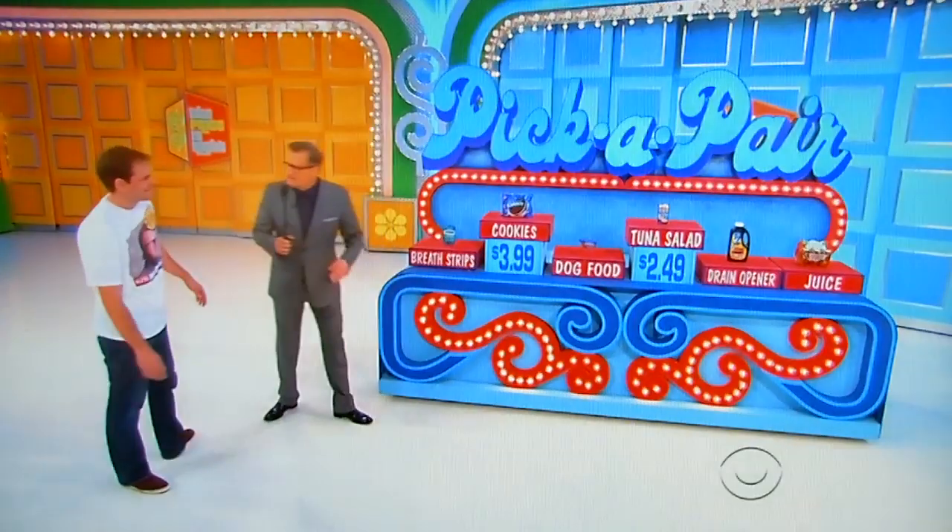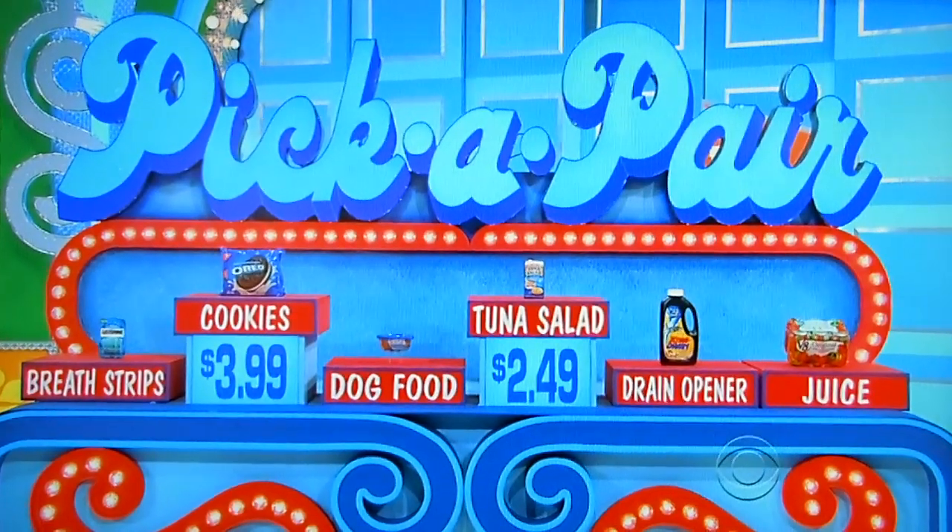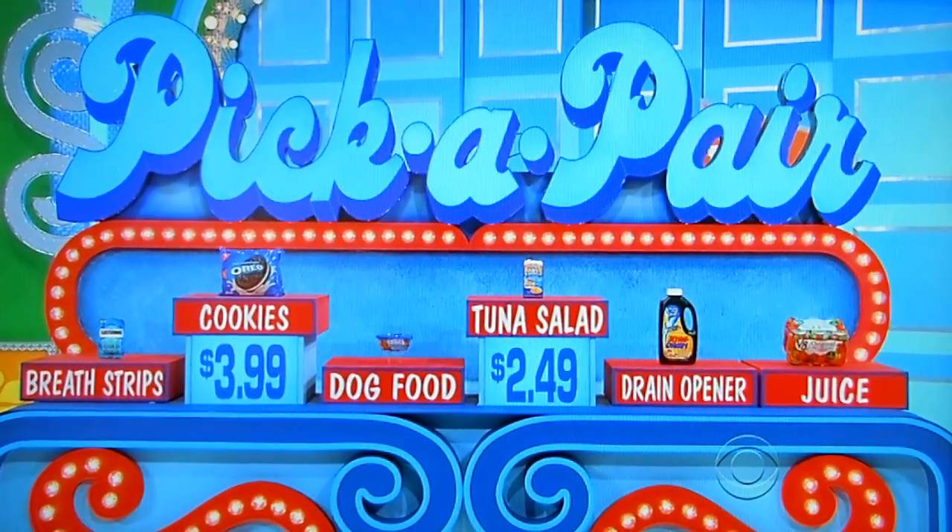You know, this is the thing about this game — just because we like you, we built a second chance into this game. I love second chances. Everybody loves second chances. You can keep the cookies or the tuna salad and try to pair one of those up. What do you want to keep — cookies or tuna salad?